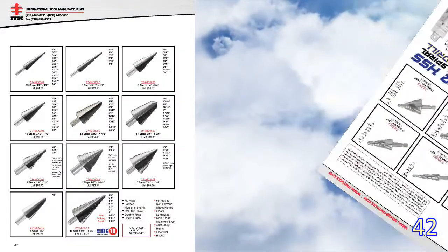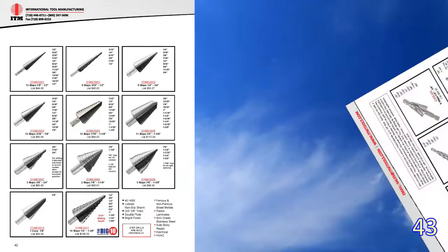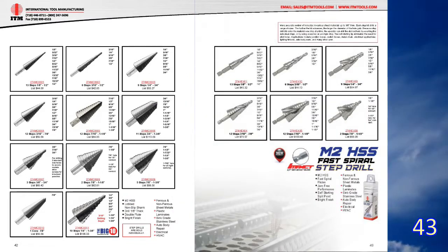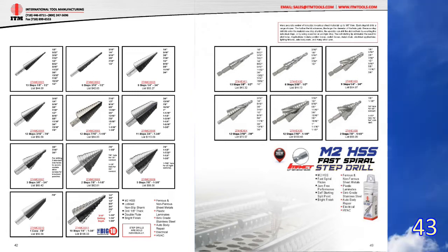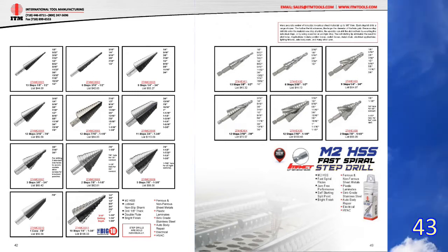Page 42 now includes the Big Ten Step Drill to complete the Straight Flute Step Drill Bit offering. Page 43 has the all-new quarter-inch hex impact-ready spiral point step drills. We did a video on these — please look for it on our channel.